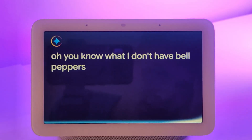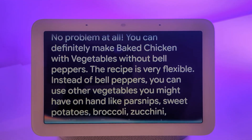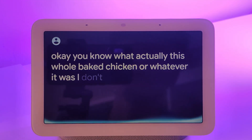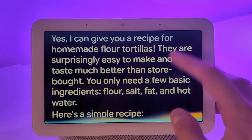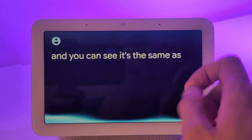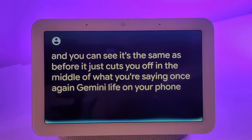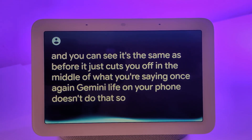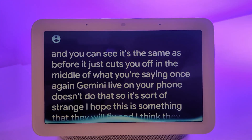I mentioned I don't have bell peppers, and it said no problem — you can make baked chicken without bell peppers. I then asked if it had any other recipe, like tortillas. But you can see it cuts you off in the middle of what you're saying — which Gemini Live on your phone doesn't do. It's sort of strange and annoying. I hope they fix it, and I think they will.